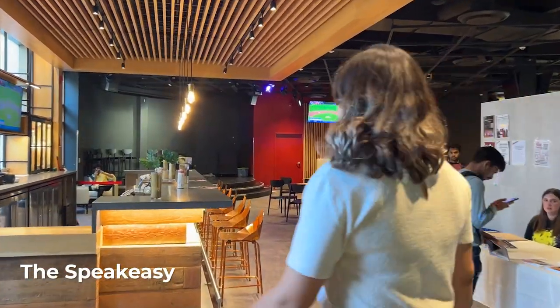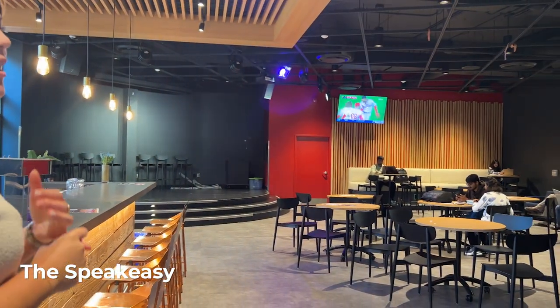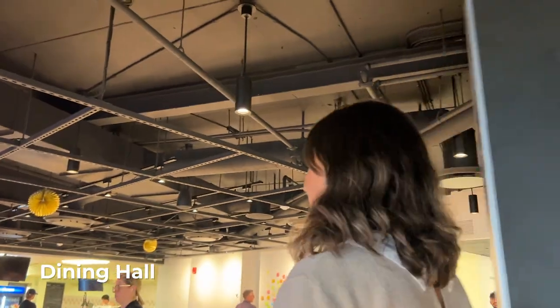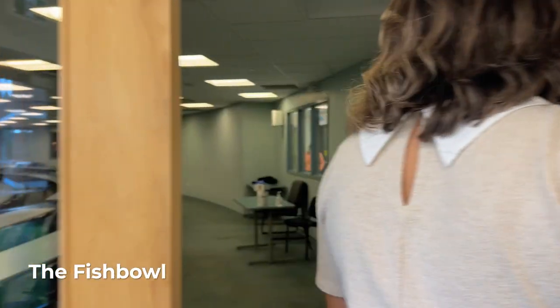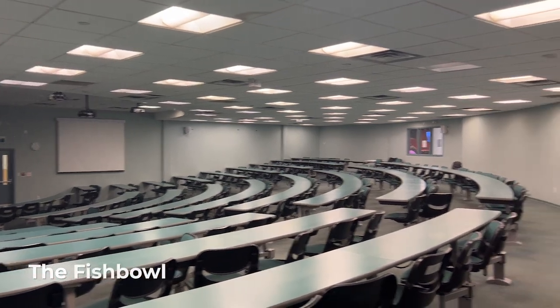This is a space that hosts different events for students, run by our student life and student union — any of the different themed parties they may have, and different tables going on. I'm Andrea, the VP of programming for your student union — we are here to serve you, the students. If you have a meal plan on campus to live on residence, you can grab your meals here. On our right is the Fish Bowl — that's our largest lecture hall on campus, so you're likely to have a class in that space.